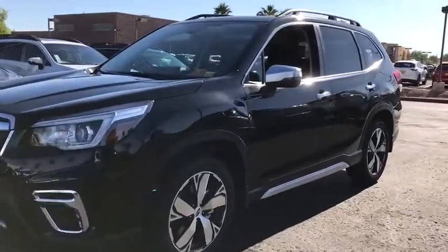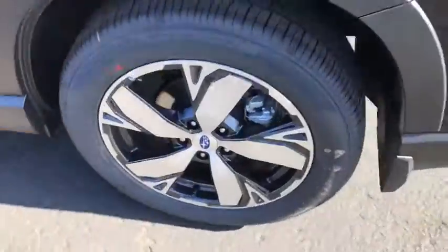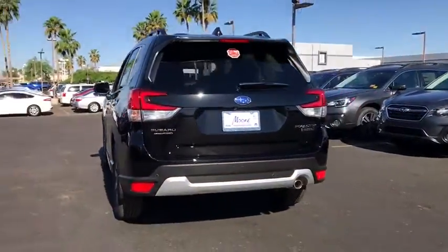2019 Subaru Forester. The Subaru Forester is a sensible, practical, and affordable vehicle. It has an impressive, comfortable ride and handles well.